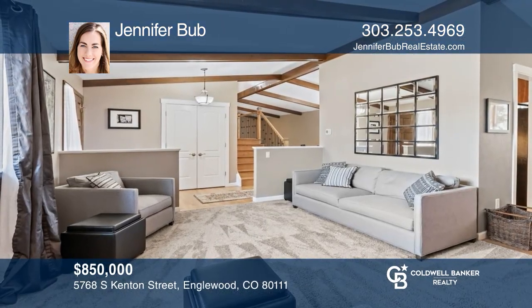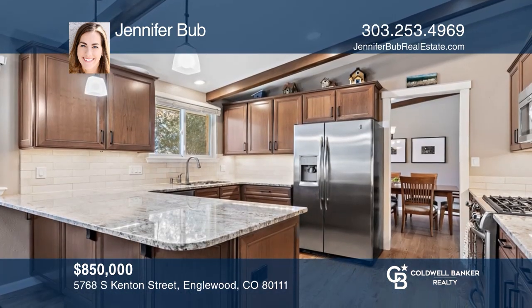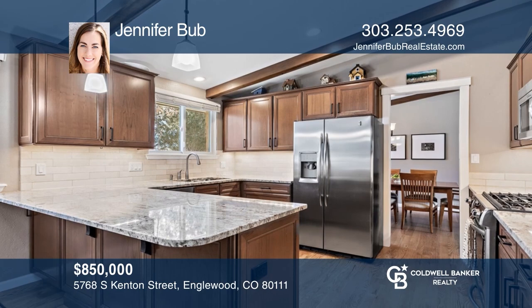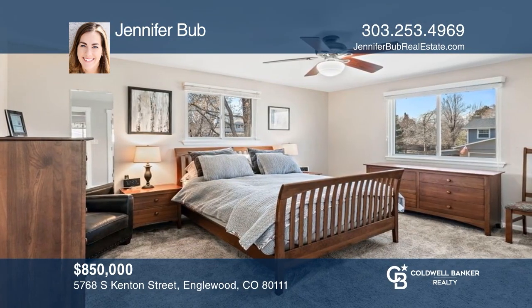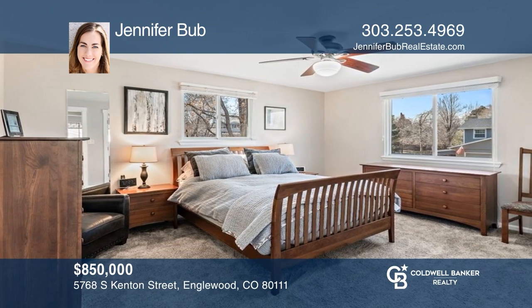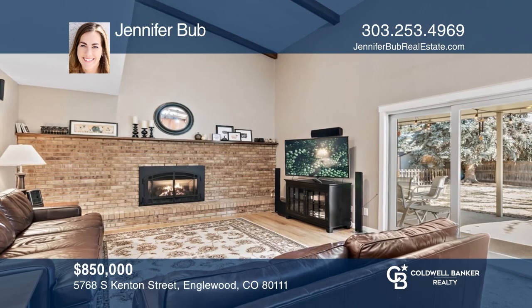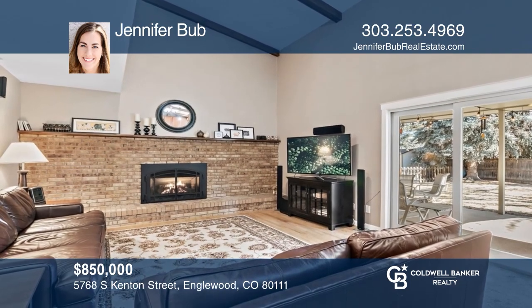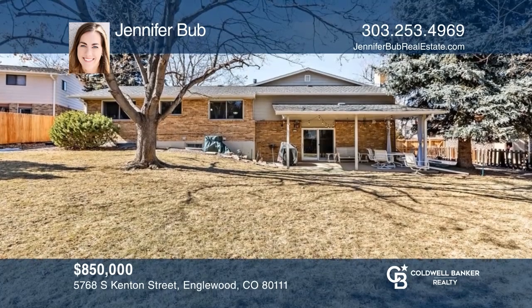This four-bedroom, three-bath home with over 3,000 square feet of living space offers a family room with a fireplace. The updated kitchen hosts solid surface counters and stainless steel appliances. The primary suite features an en-suite bath. This home is complete with a basement, a fenced backyard, and a two-car garage. Plan your tour with Jennifer Bubb today.